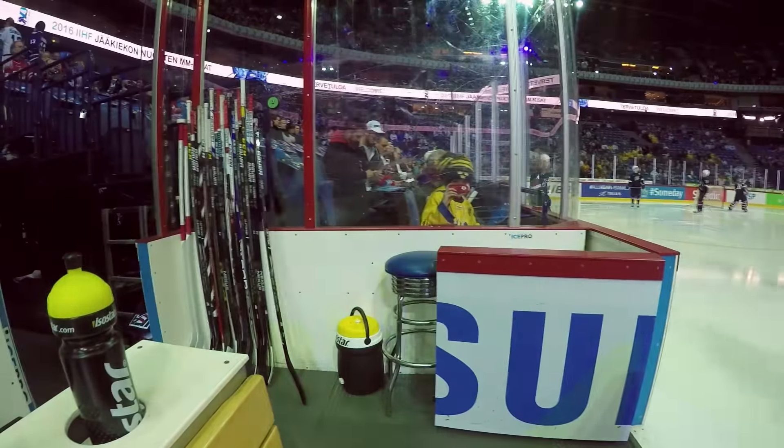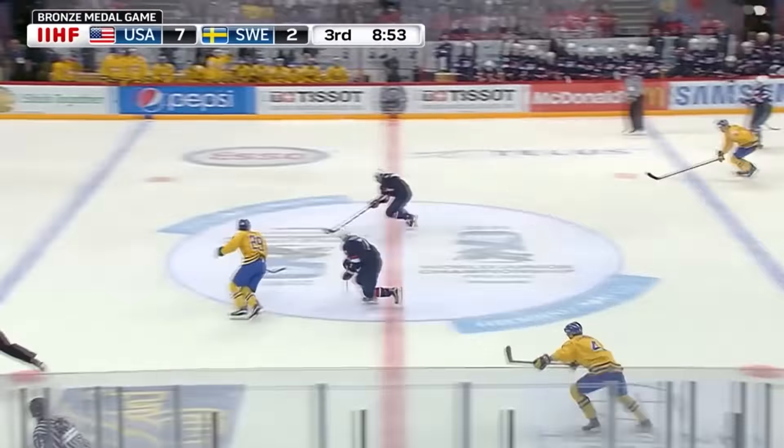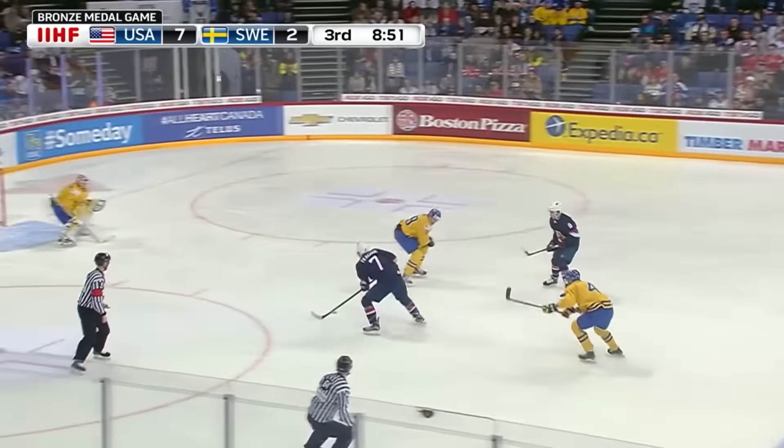USA scores the first two goals of the game, but Sweden is able to tie it up before the end of the first. Then, in the second and third periods, USA takes control of the game and wins 8-3.